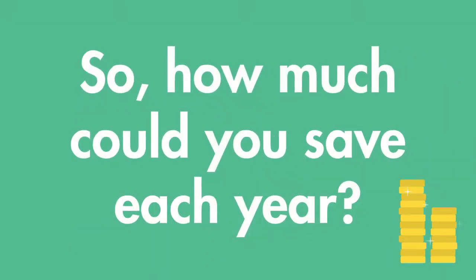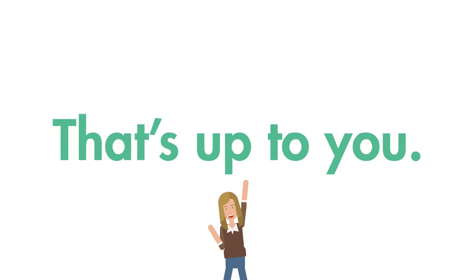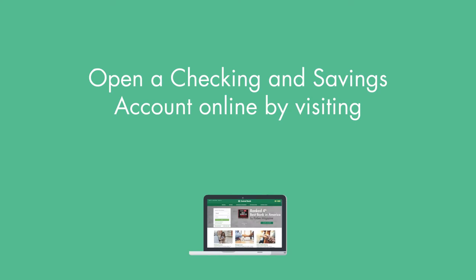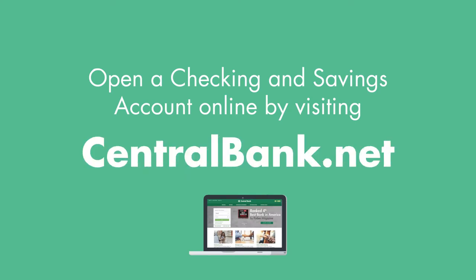So, how much could you save each year? That's up to you. Roundup will help you jumpstart your savings goals. Open a checking and savings account online by visiting centralbank.net.